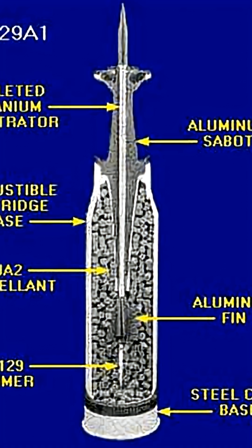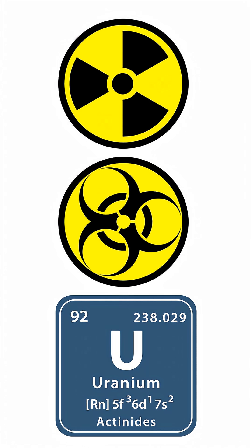DU is used in kinetic energy penetrators — long metal darts fired from tanks and aircraft. When these darts hit armor, they don't just punch through it, they sharpen. Most metals flatten on impact. DU shaves itself into a narrower, hotter point, cutting deeper like it's angry at the tank for existing. And because uranium is pyrophoric, those little fragments ignite on impact, turning the inside of a vehicle into a burning metal blender. If you're inside the target, this is the worst surprise party ever thrown.